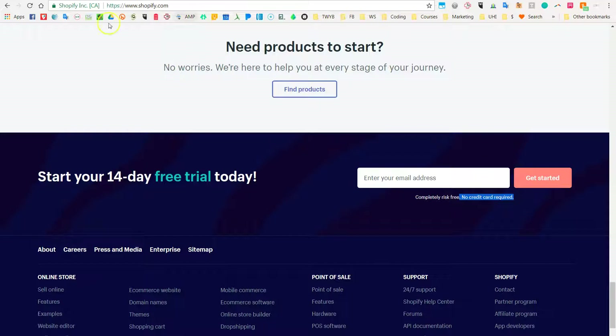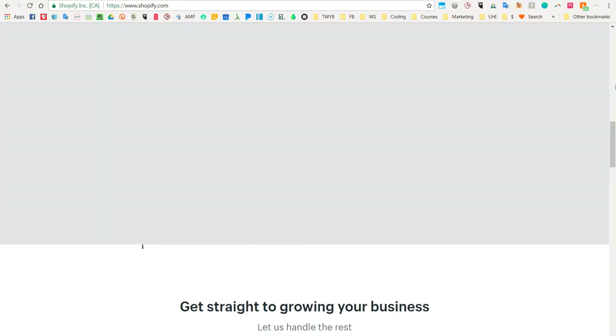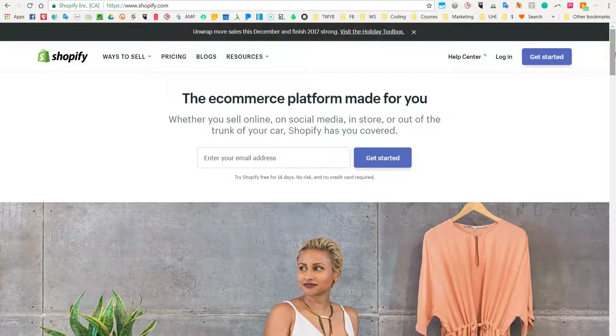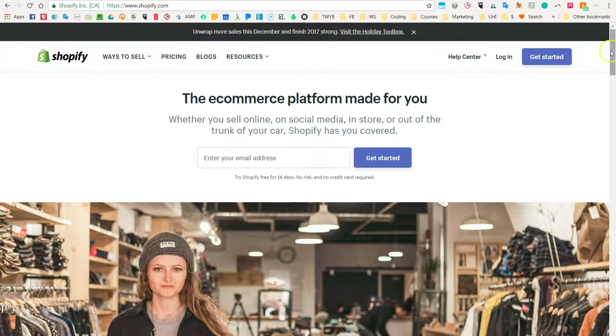Now, the cons of Shopify — because there are cons — include that even though it has some awesome templates, there are only 10 free ones and then there are 51 paid ones. Let's start looking at some examples of websites.